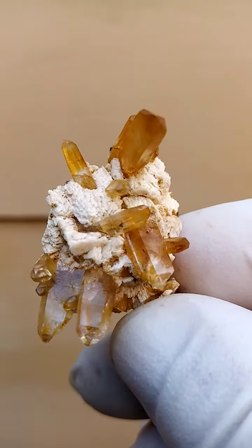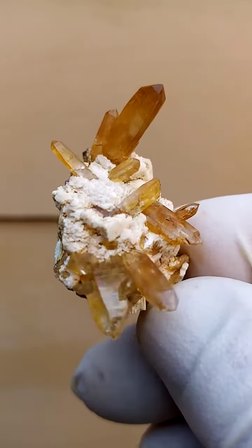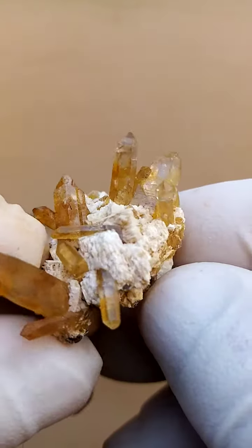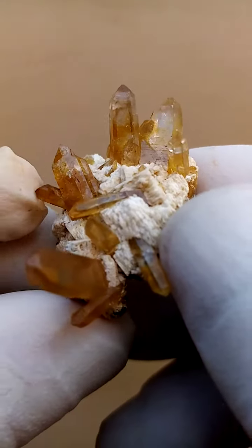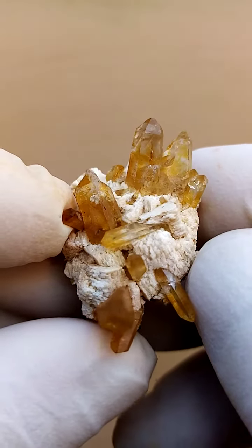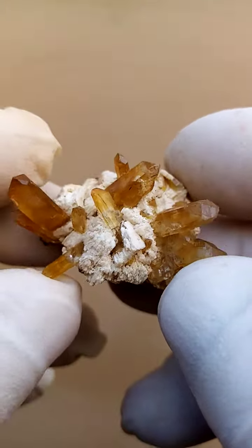I think what we're looking at is a minor coating of goethite across the top of the crystals. I don't think these are citrines per se — some may advertise this as citrine though. It's more of a clear quartz with some sections of goethite, maybe as inclusions, possibly citrine.